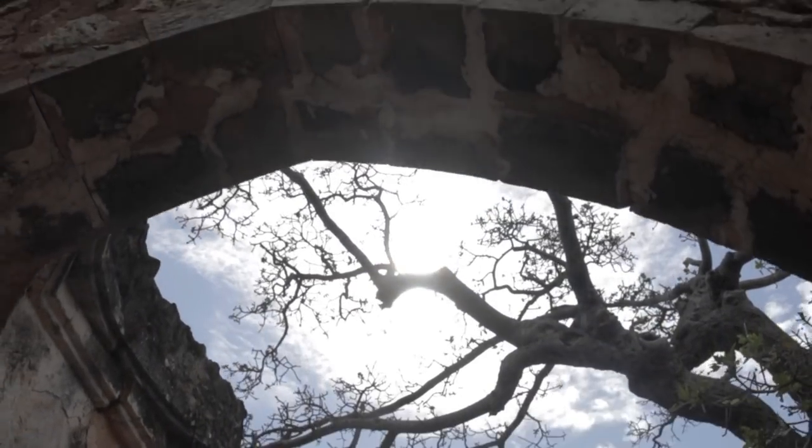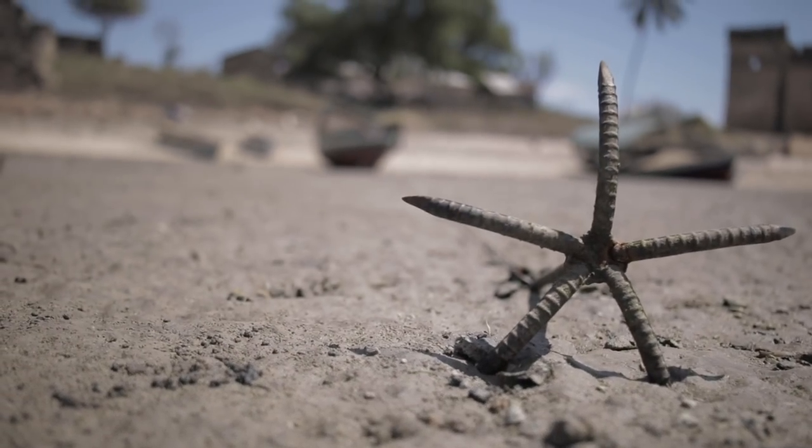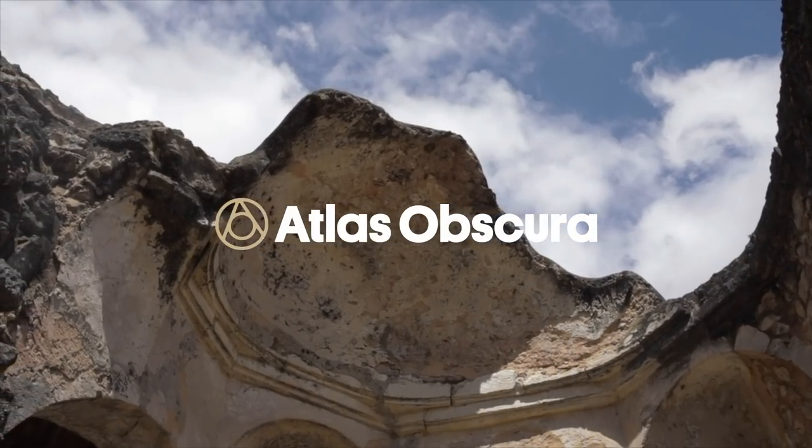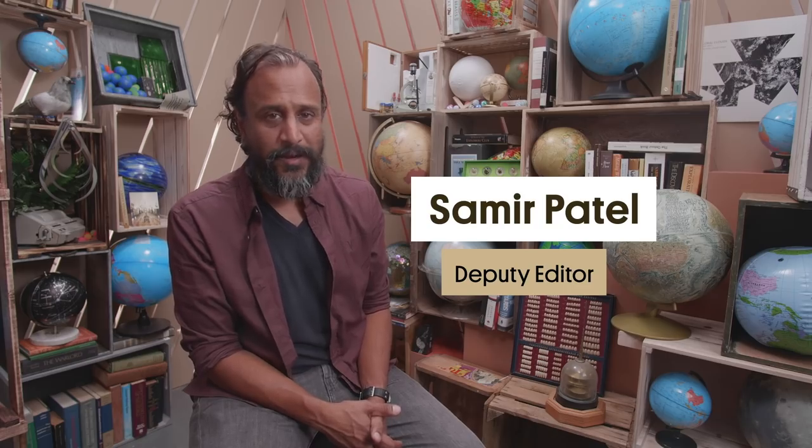On an island off the coast of Tanzania are the ruins of a city that was a hub of global trade for centuries, right up until the Europeans showed up and spoiled everything. I'm Samir Patel, deputy editor of Atlas Obscura, and this is Kilwa Kisawani.